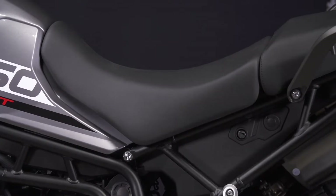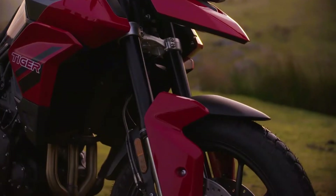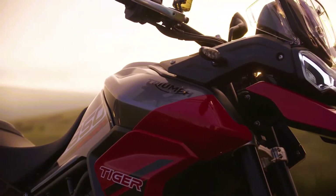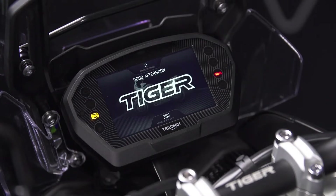The slim profile gives a narrow standover width, making the new Tiger 850 Sport very accessible. As you would expect from a Triumph, the Tiger 850 Sport is packed with useful rider technology carefully selected to deliver the features that riders really value.